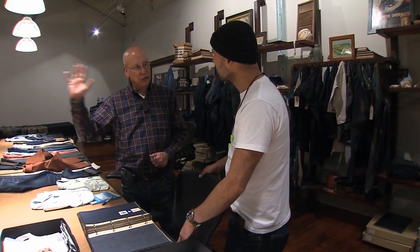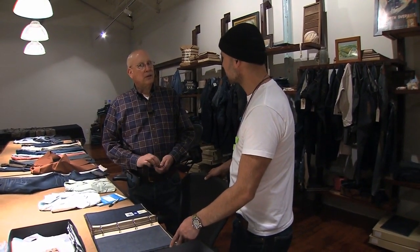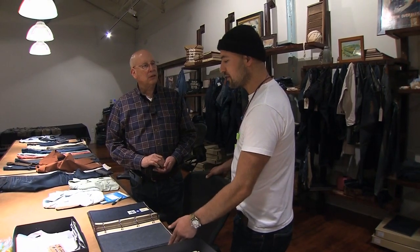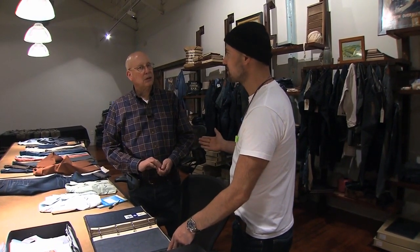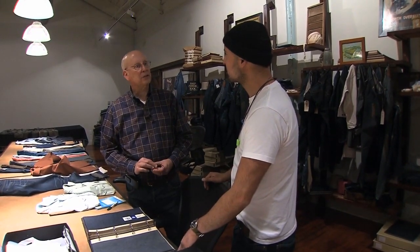When I said there were 2,000 looms here, every one of them was a fly-shuttle loom. It was basically 1905 when you guys opened this factory. And from 1905 till about the 70s is when the selvedge looms started coming out of here. It didn't happen completely at once — it happened in waves. But by the mid-80s, they were all long gone.